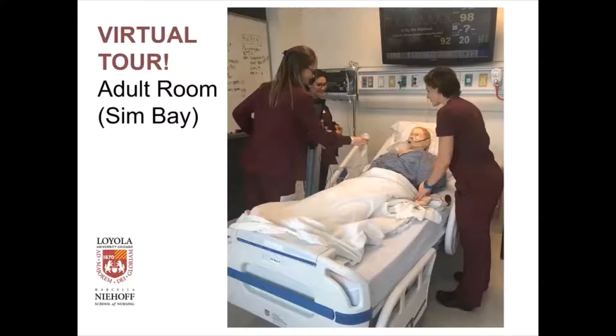Now I'm going to show you some of the simulation rooms. We have different rooms devoted to different types of patients across the continuum of care. We have an adult room, or a sim bay as it's called, with adult patients in these rooms. The pictures I'm going to show you were taken at our simulation lab. We have three of them — one at our health sciences campus in Maywood, one at our lakeshore campus in Rogers Park, and our newest site in Downers Grove, where our hybrid accelerated BSN students have their simulation.